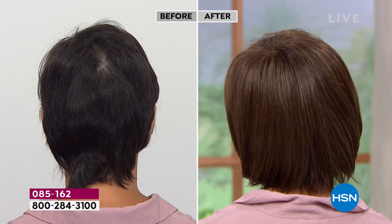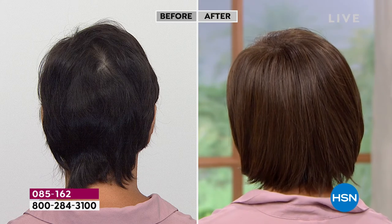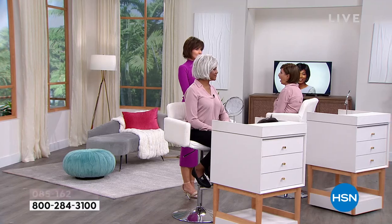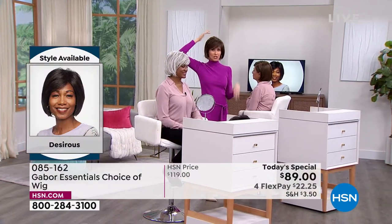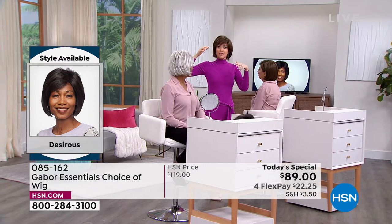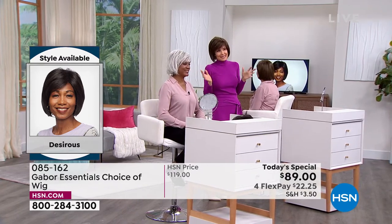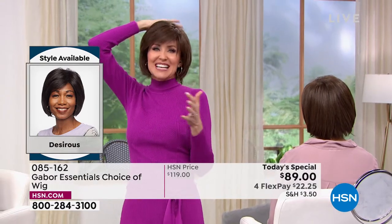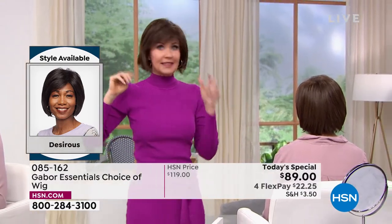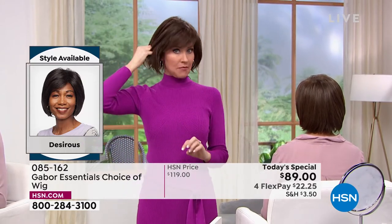Somebody told me they could tell how many children you were having based on which side the swirl was on. She looked at mine and said, you're having twins! I was like, oh no — also because that meant I have two swirls in the back, not even just one to cover. So I'm actually wearing the Desirous wig in the medium brown. You're in the light brown and I'm in the medium brown.